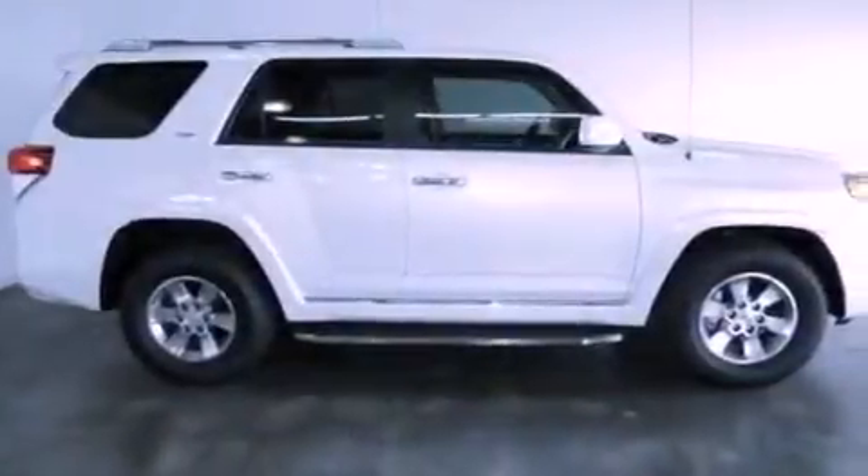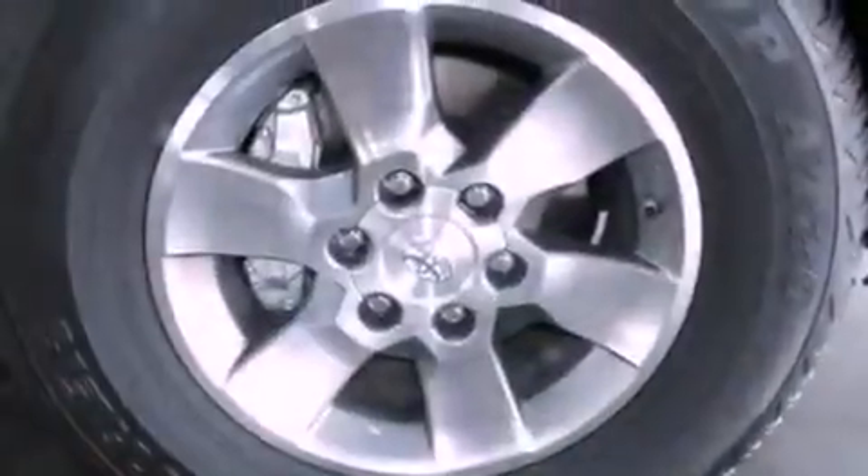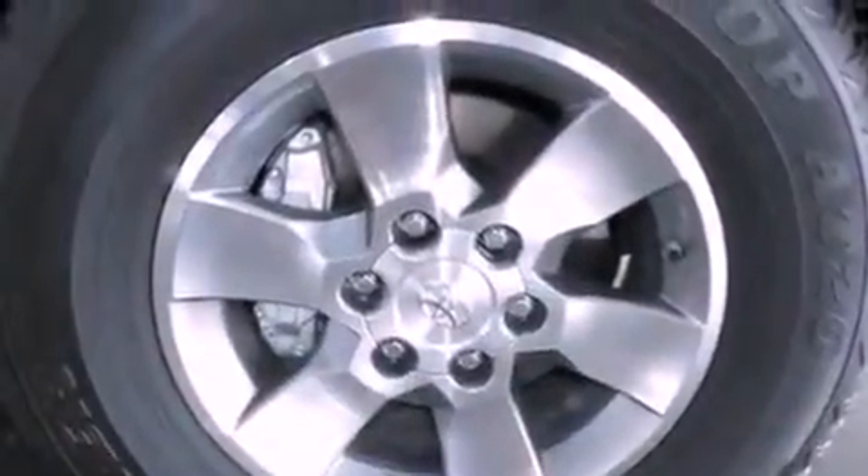Its top features include a double wishbone independent front suspension, skid plates, and a tire pressure monitoring system.